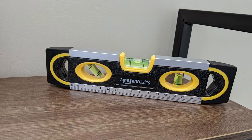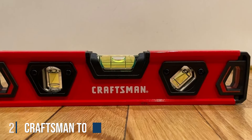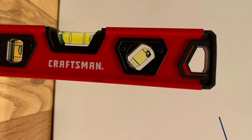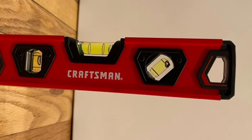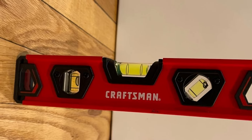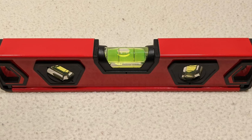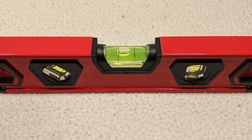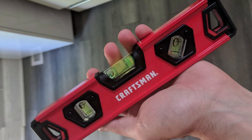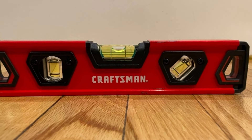Number 2: Cryat 9-Inch Magnetic Torpedo Level — a reliable and versatile tool designed to meet the demands of professionals and DIY enthusiasts alike. Crafted with precision and durability in mind, this torpedo level boasts a rugged construction that can withstand the toughest job site conditions. Featuring powerful magnets, this level securely attaches to metal surfaces for hands-free use, ensuring stability and accuracy while you work. The compact 9-inch design makes it easy to carry and maneuver, while the durable aluminum frame adds strength and longevity.